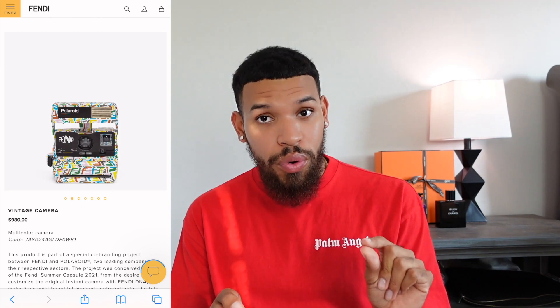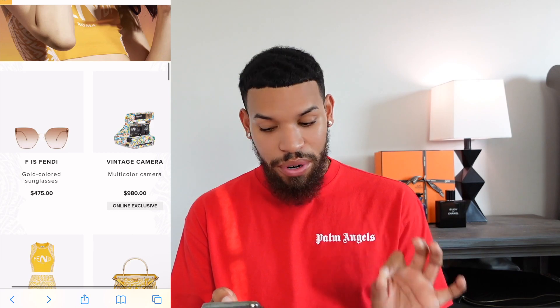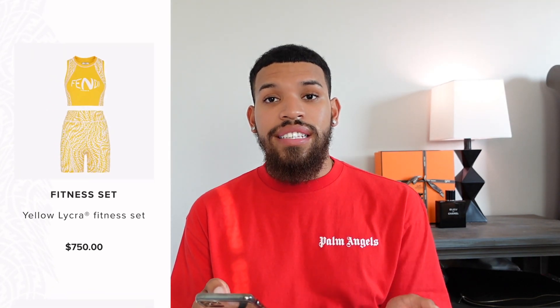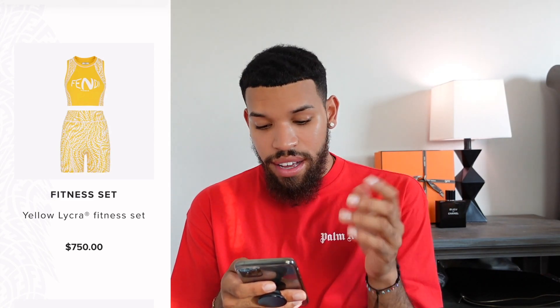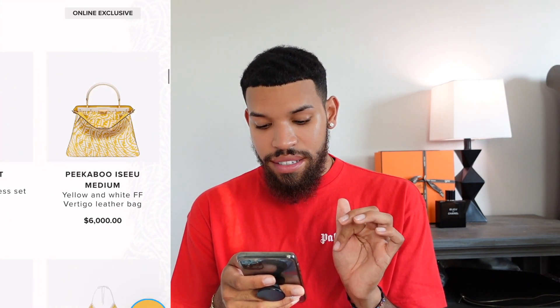I did see this camera online and I wanted it instantly, but $980 for a Polaroid camera — I get you're paying for the name, paying for Fendi, that whole experience, but for $980 I better get a lifetime of photos out of this. We have another set here — I love this fitness set, it's a cute set to have. $750, it's not terrible but also not the cheapest.